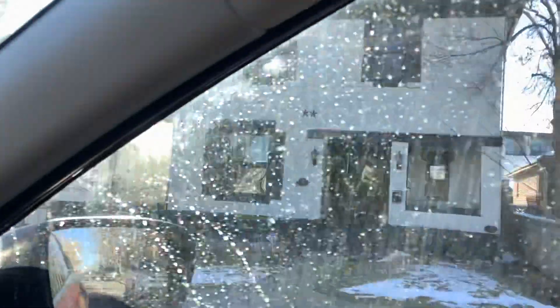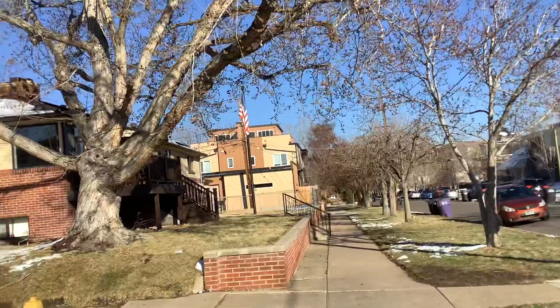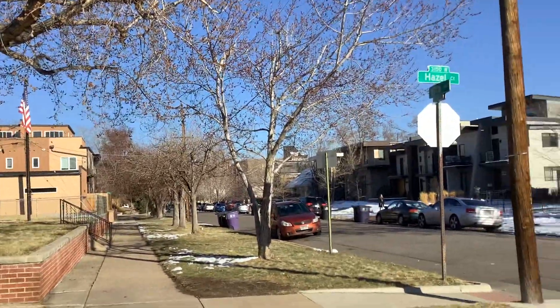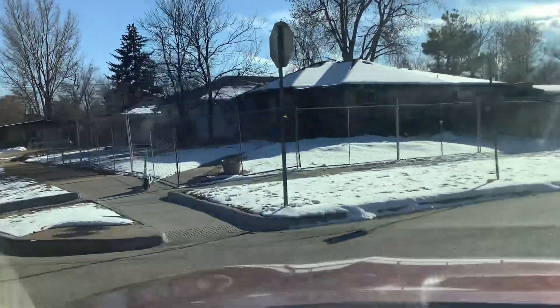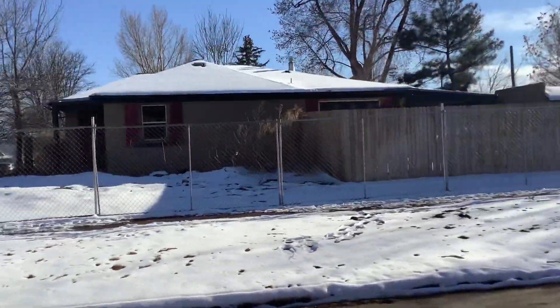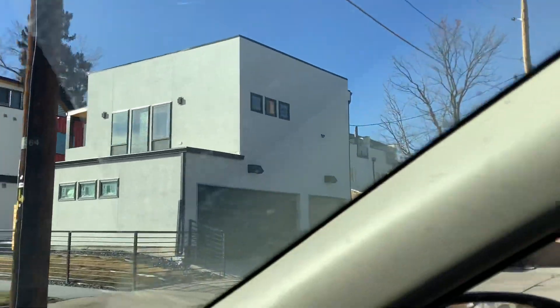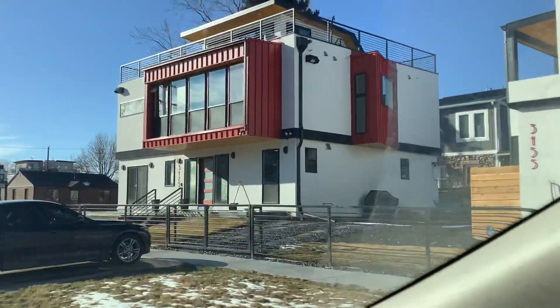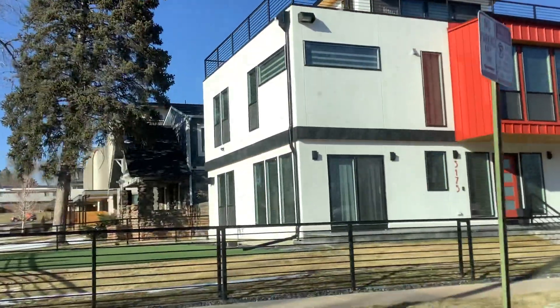Just a block west here is lots of scrape-offs and new construction. There's one getting ready to be scraped on the corner there — that's probably going to be four units. So again, that property is on Federal and it's always going to be Federal, but just a block or two away are newer million-dollar type places.